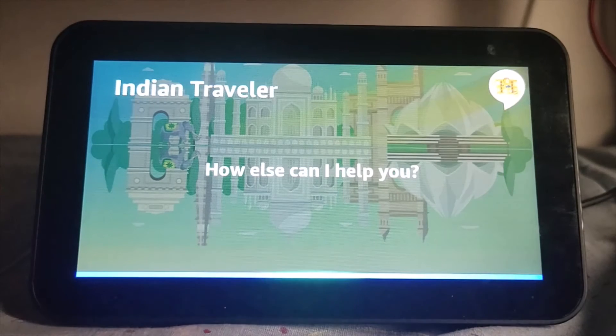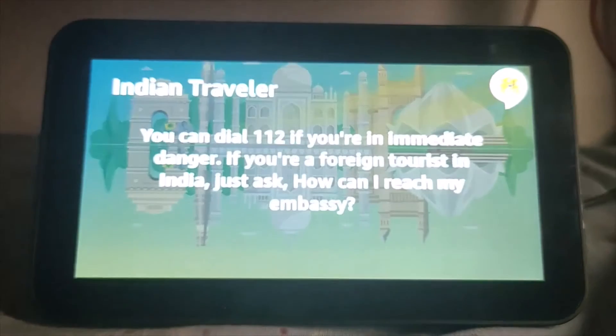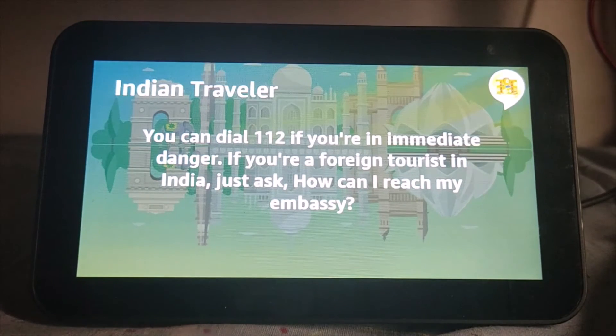So say you ran into some mishap during your trip and need help — just ask Alexa. Alexa, what is the emergency contact in India? If you're in immediate danger, please dial 112 from your phone. 112 is India's all-in-one emergency helpline number. If you're a foreign tourist in India, you can also ask me about your country's embassy details. Just ask, how can I reach my embassy?